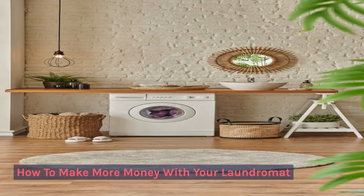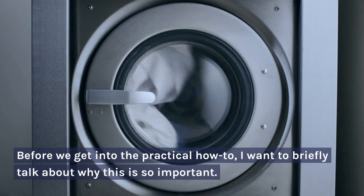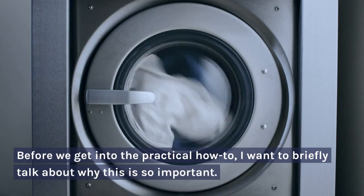How to make more money with your laundromat. Before we get into the practical how-to, I want to briefly talk about why this is so important.